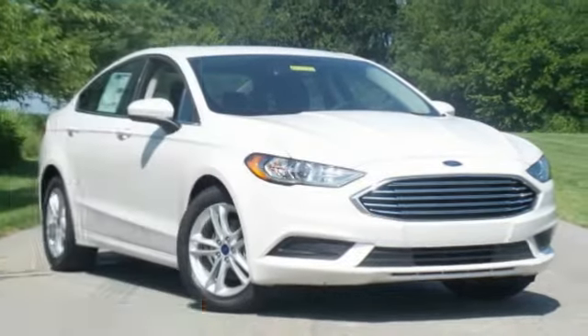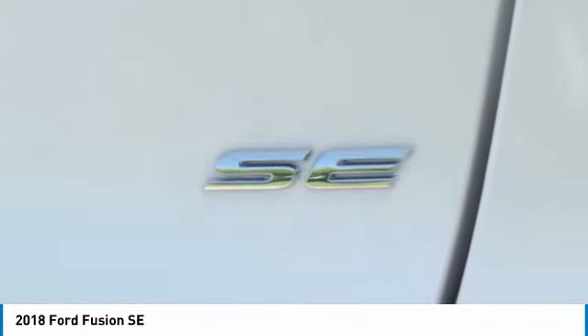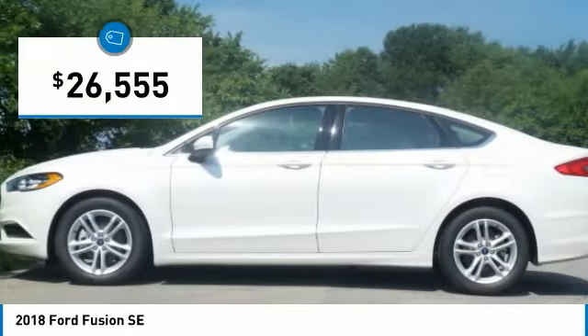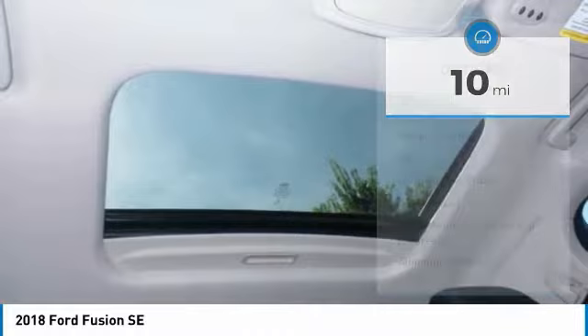Make a great choice today with the 2018 Fusion. You can have both impressive power and great economy in a Fusion, and it is priced below $30,000. This vehicle has less than 100 miles. Here are some of this vehicle's great options.